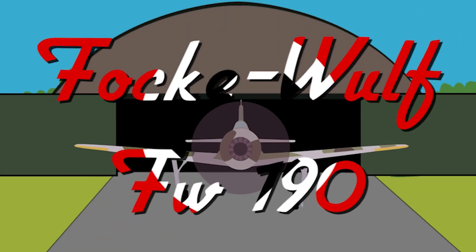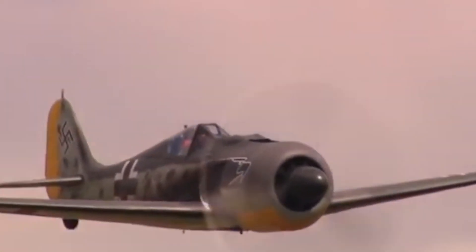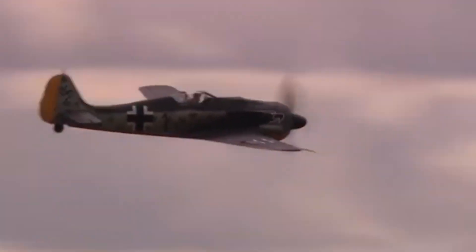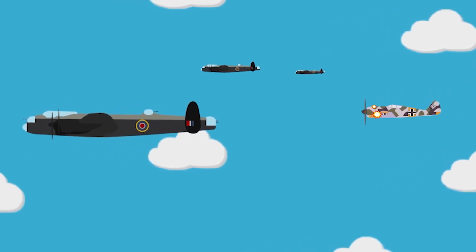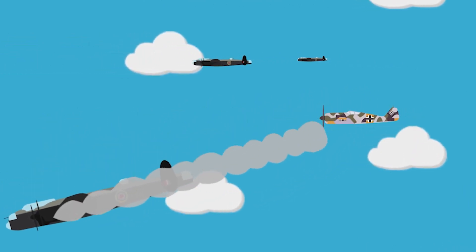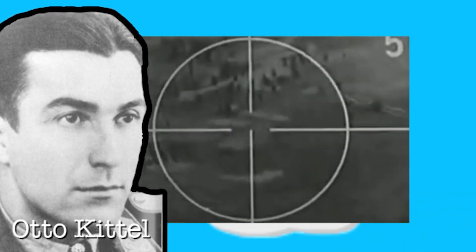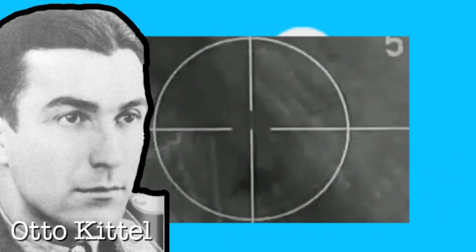The Focke-Wulf FW-190 was one of the biggest challenges to the Allies during World War II. Notorious for wreaking havoc on their enemy's bombers, the FW-190 was virtually unchallenged in the skies by Allied European forces. German pilot Otto Kittel recorded almost all of his 267 kills in the 190, which is an incredible feat and demonstrates the power of this German machine.